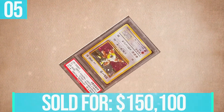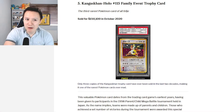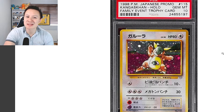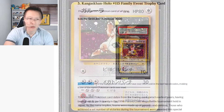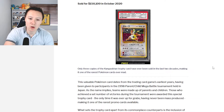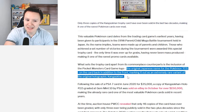At number five, we have the Kangaskhan Holo, the number 115 Family Event Trophy card — described as one of the rarest Pokemon cards of all time. It sold for $150,000 in October 2020. Only three copies of this trophy card have ever been sold in the last two decades. What sets the trophy card apart is the inclusion of the Pocket Monsters card game logo — the original Japanese name for the Pokemon TCG — on the back of the card in addition to the front.